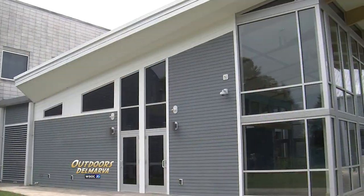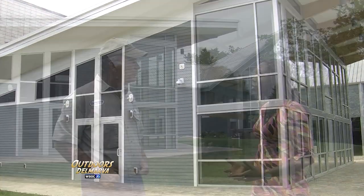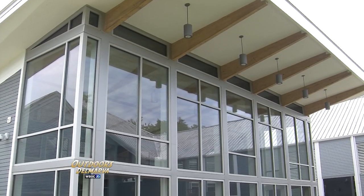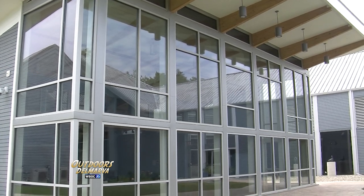We are standing here in front of our new Legacy Center. One of the problems we had was that we serviced a lot of youth and adults in education but we just did not have the space. We're very excited and we've been using it — we're doing weddings, education classes, bridal showers, birthday parties, and conferences.